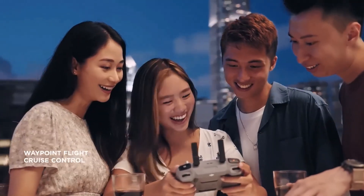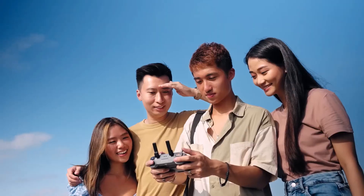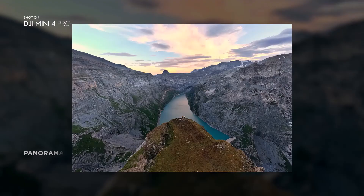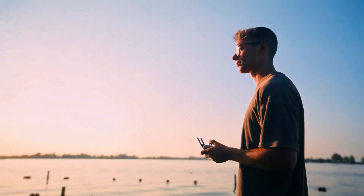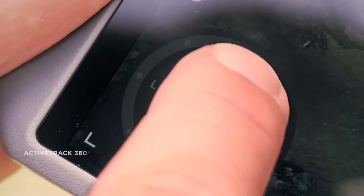Save a flight path to repeat shots with ease. Jump into action and let Mini 4 Pro catch your best angles. With Active Track 360 degrees, tracking movements is as dynamic and simple as painting a path with your finger.